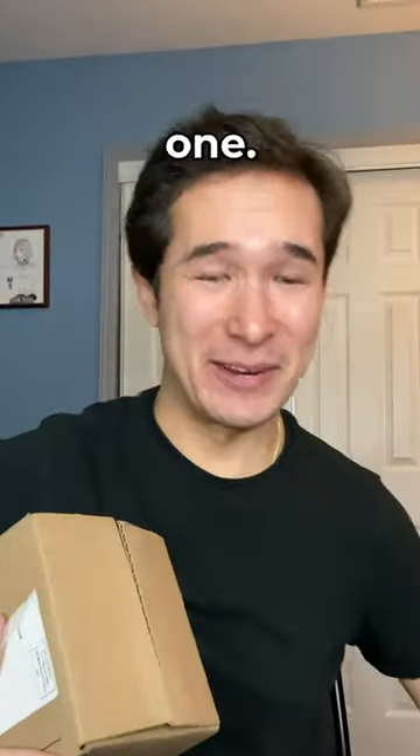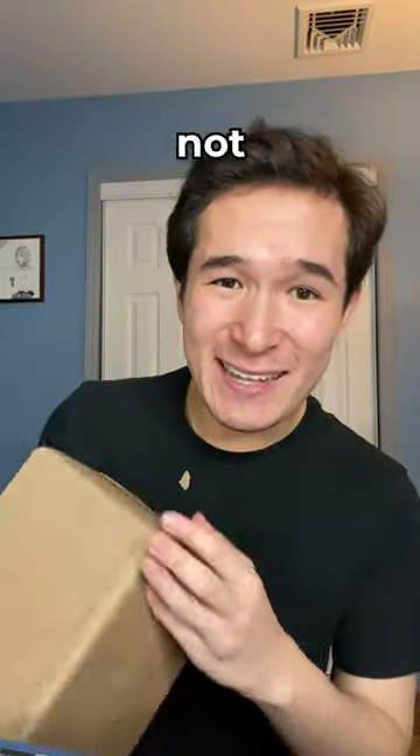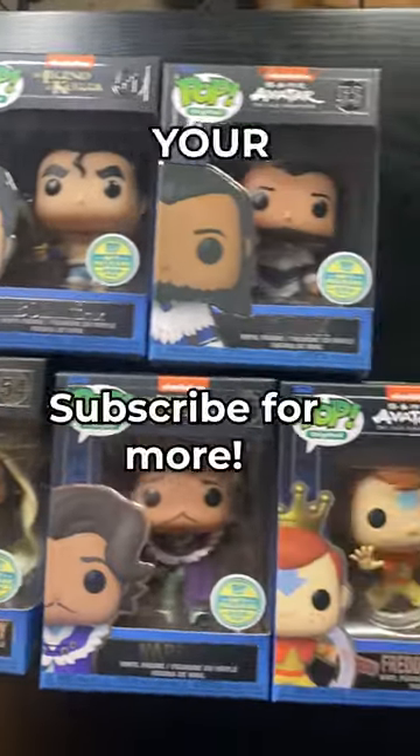That was a scary one. Number four looks just as good. And last but most definitely not least, we've got Korra. Which one of these is your favorite?